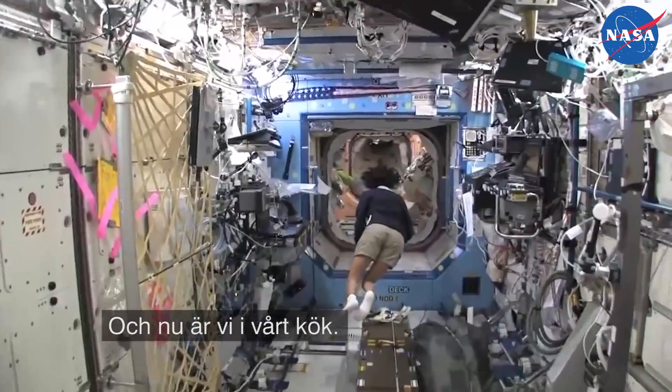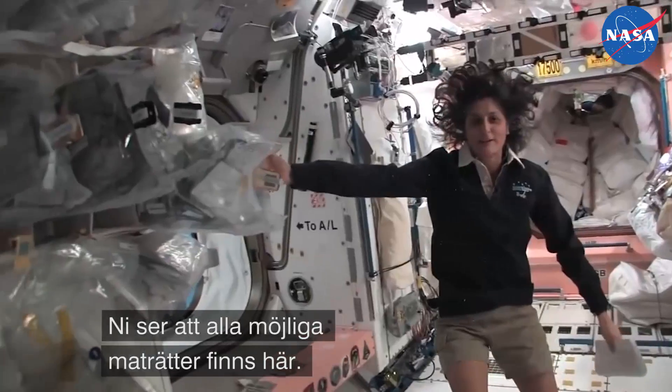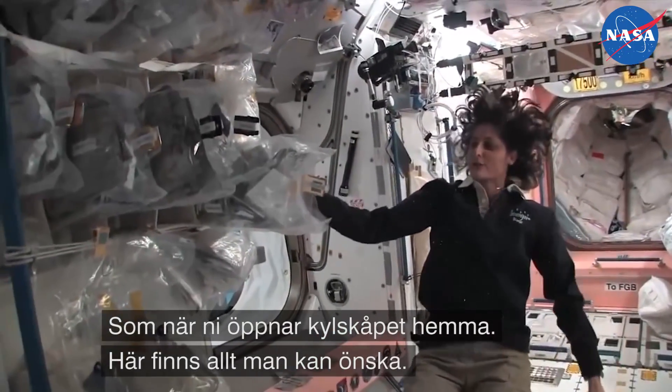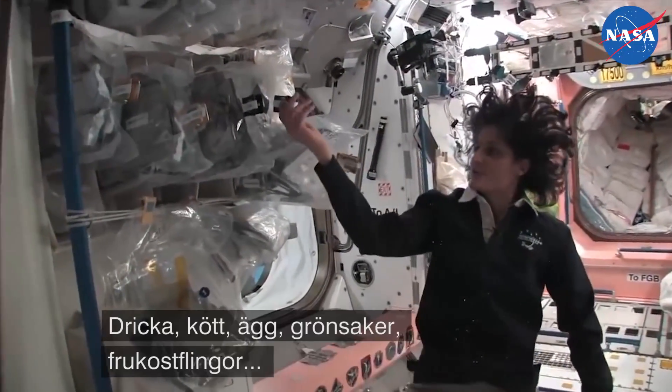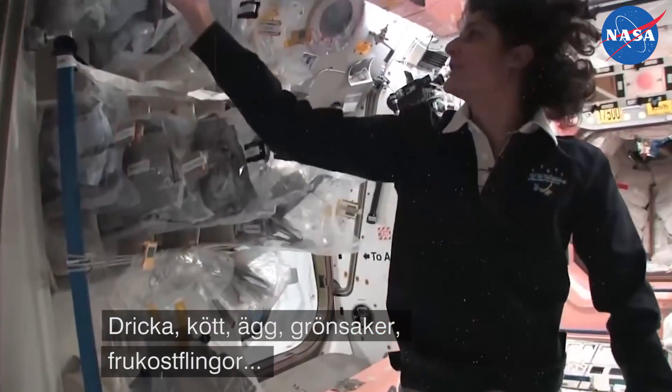And this is our kitchen. You might notice there's all sorts of foods here — it's like opening the refrigerator. You've got all your different stuff that you want to have: drinks, meats, eggs, vegetables, cereals.